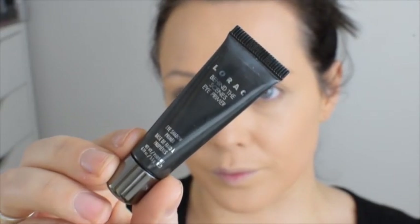For whatever reason my eyelids have just decided to go super oily, so I'm having to use an actual eyelid primer before I put on my eyeshadow if I want it to stay put in any way, shape, or form.